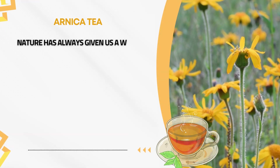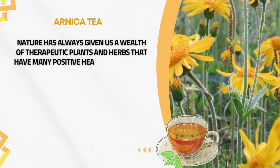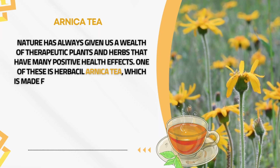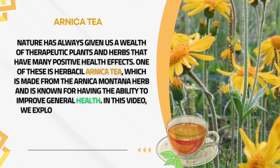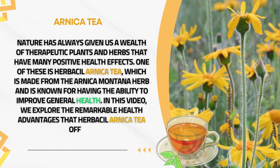Nature has always given us a wealth of therapeutic plants and herbs that have many positive health effects. One of these is Herbal Arnica tea, which is made from the Arnica Montana herb and is known for having the ability to improve general health. In this video, we explore the remarkable health advantages that Herbal Arnica tea offers.